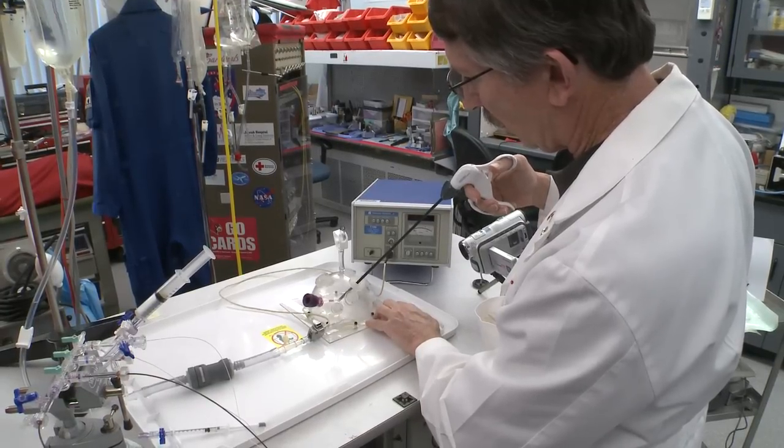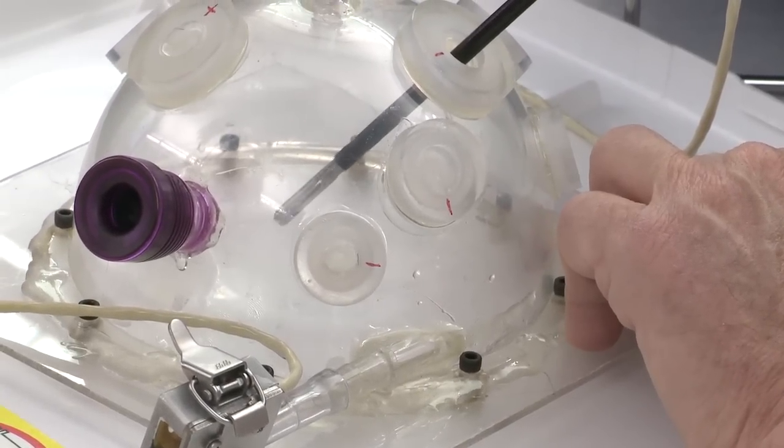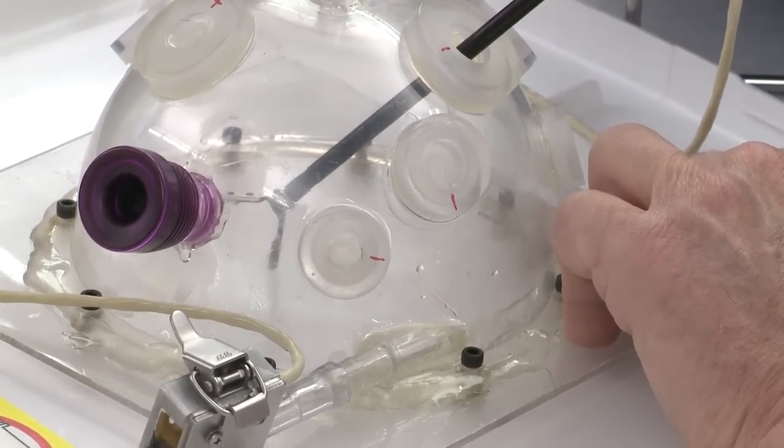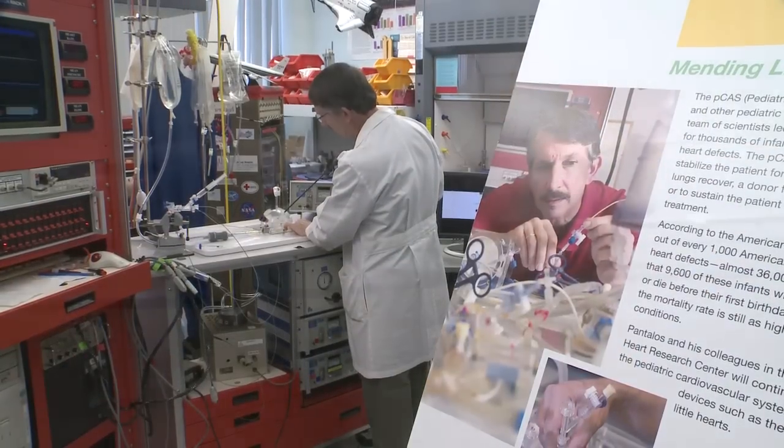Around the base there's a flange that has an adhesive material that sticks the dome to the skin where the surgical site is going to be located.